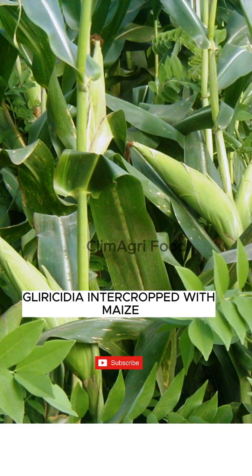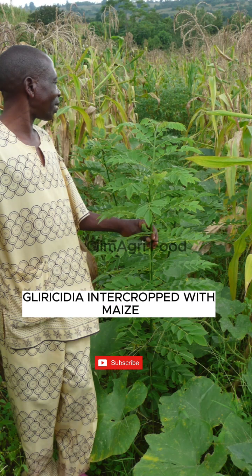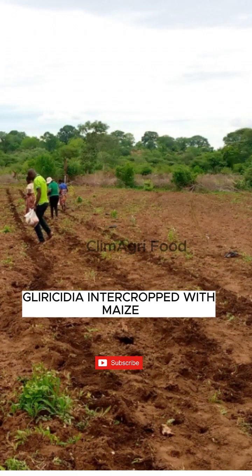While maize provides food and nutrition security, gliricidia supplies nitrogen to the soil. Gliricidia sepium is a fast-growing tree with deep roots and rich nitrogen content.